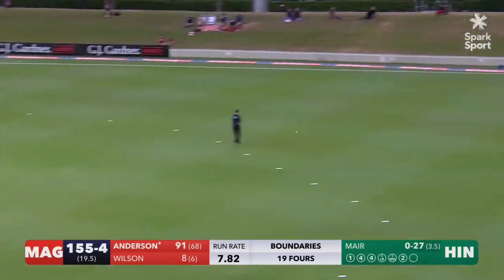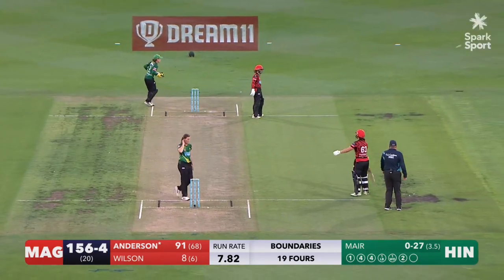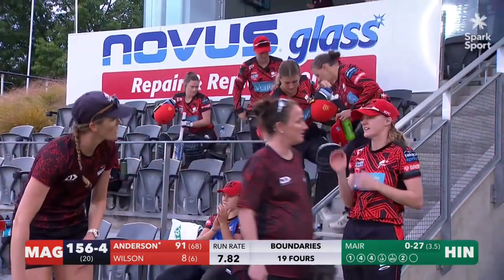Pace off, whipped away, out to the fielder, and it will just be one to finish the innings. Sensational innings from Kate Anderson.